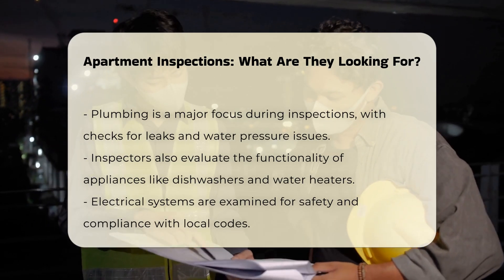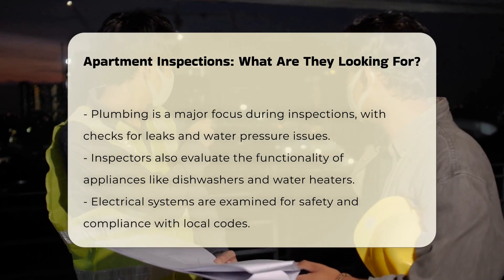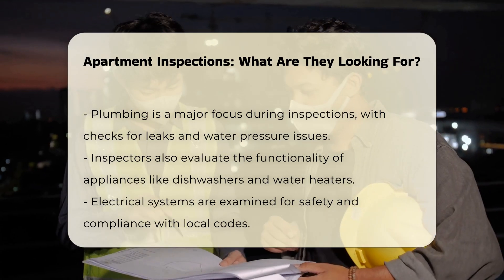Electrical systems are examined for safety and compliance. Inspectors verify that outlets, switches, and wiring meet local codes.